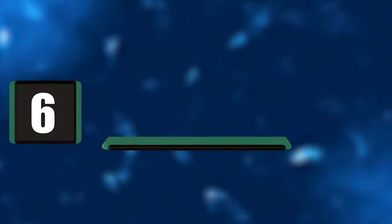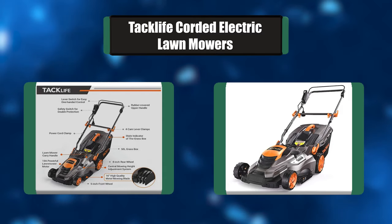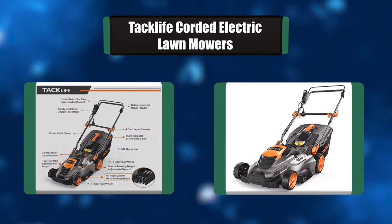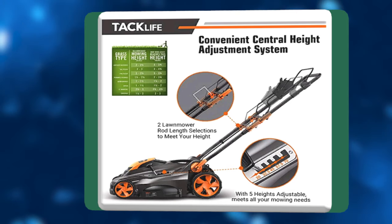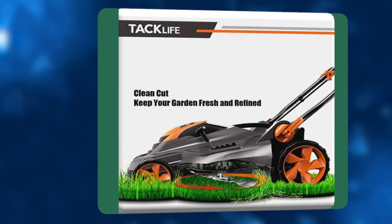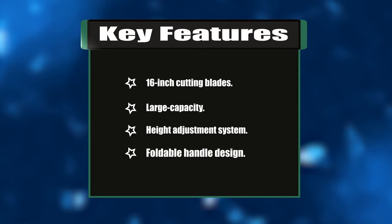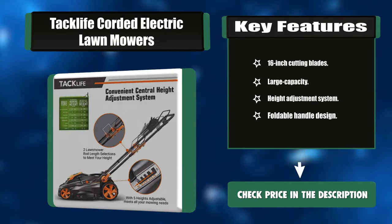Number six: Tac Life corded electric lawn mower. This 13-ampere corded electric lawn mower is equipped with 16-inch high-hardness metal steel blades for high-speed rotation, providing a smooth cut. The central height adjustment system provides five mowing heights adaptable to different lawn types. It features tool-free installation and a foldable handle design for quick setup. Key features: 16-inch cutting blades, large capacity, height adjustment system, foldable handle design.